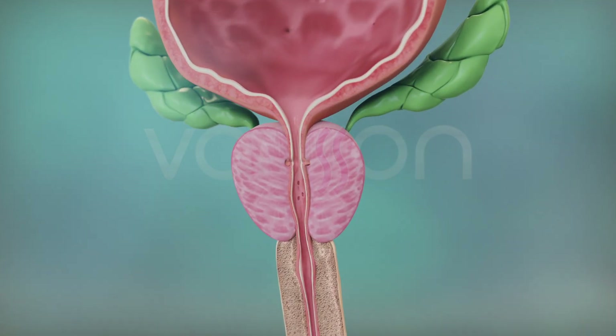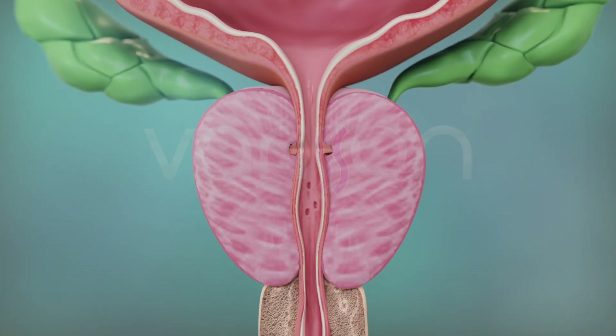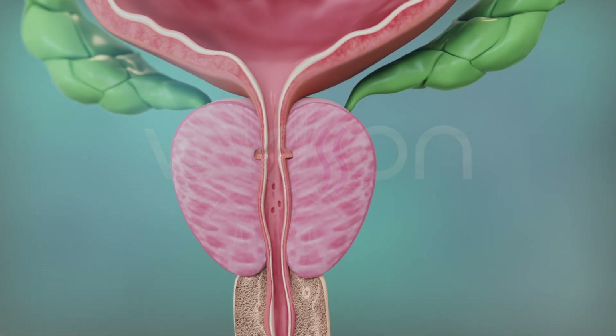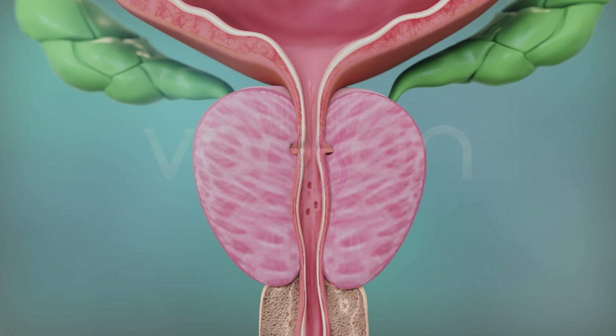The prostate gland is an organ the size of a walnut, located between the bladder and the penis in men. The urethra, or urinary canal, passes through the centre of the prostate. Two seminal ducts also open into the urethra. The main function of the prostate is to ensure the expulsion of urine from the bladder and semen from the penis during sexual intercourse.